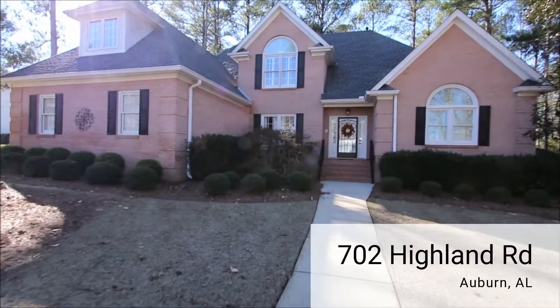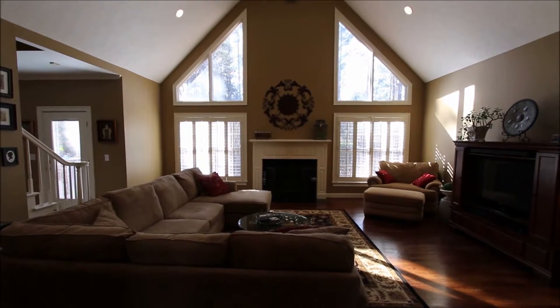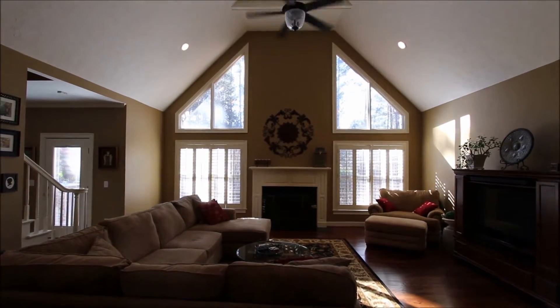This four bedroom, three and a half bath home in Moore's Mill has lots of curb appeal. Comfort and elegance abound in this immaculate, move-in ready home.